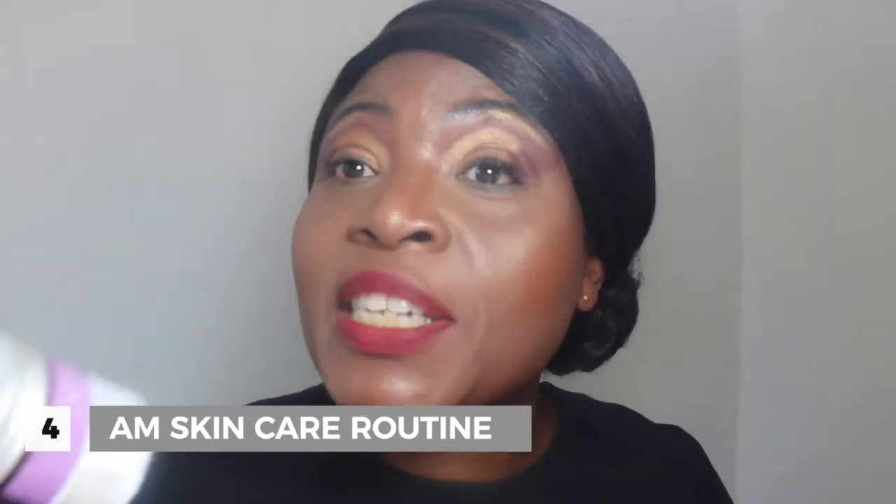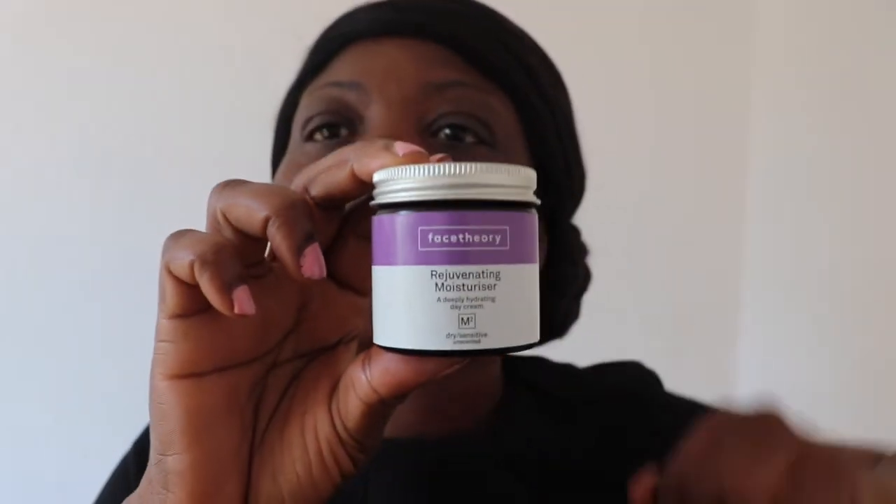My fourth step is to use this rejuvenating moisturizer from Face Teori. It's a moisturizer packed with hydrating ingredients like glycerin, hyaluronic acid, cocoa butter, sunflower oil, olive fruit oil, and rosehip oil. It also has anti-inflammatory argan oil, sunflower seed oil, and vitamins C and E as antioxidants to prevent free radical damage. It also has some exfoliants to reveal brighter skin and aid absorption. I take a little bit, dab it on my hand, and apply it over my serum for a more hydrated feel on my dry skin.